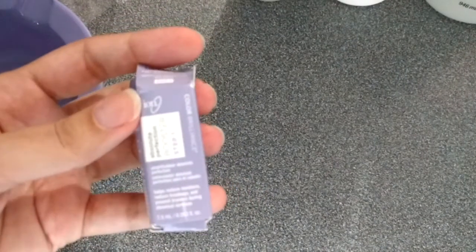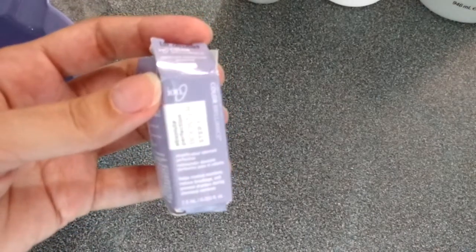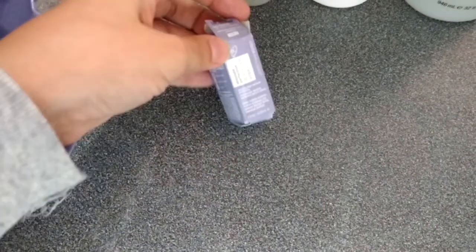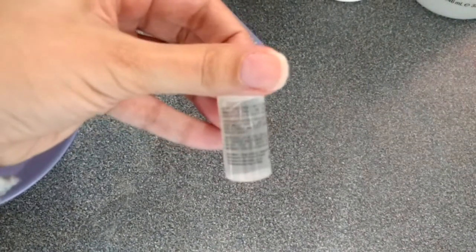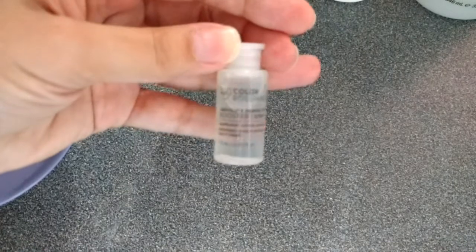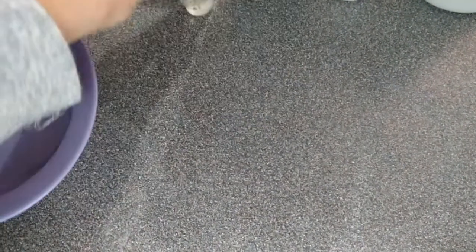I also have the Olaplex. I am going to do another video about Olaplex. I am going to try it, so nice.